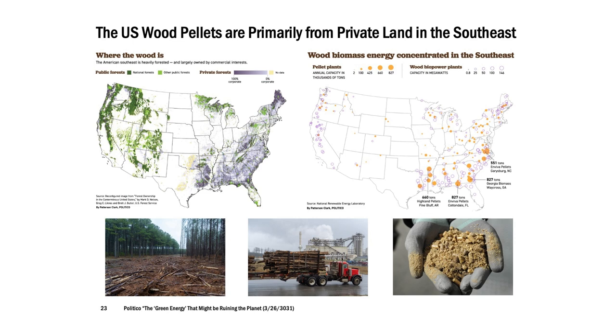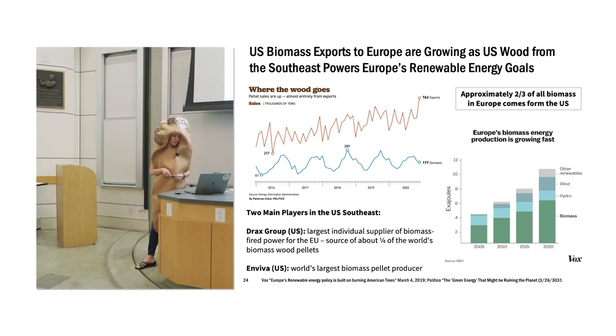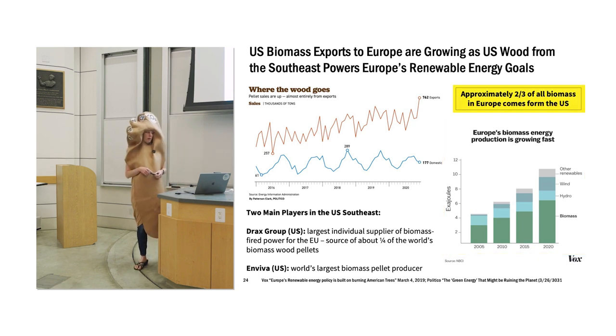Where the wood is coming from: much of the western US forest is in public forests, while in the southeast it's really private lands. That's where the logging is taking place. A lot of the biomass energy is concentrated on those private lands in the southeast, where places are being deforested to provide wood pellets, a lot of which are going to Europe. Pellet sales are increasing over time in terms of exports from the US. Europe's biomass energy production is a growing portion of their renewable energy mix — about two-thirds of their biomass comes from the US. There are two main players: Drax Group and Enviva, with Enviva being the world's largest biomass pellet producer.